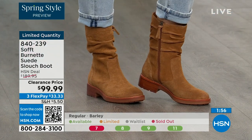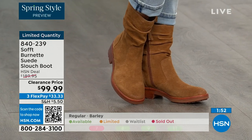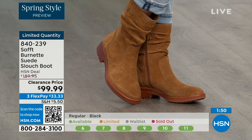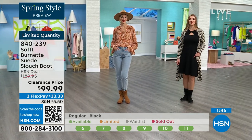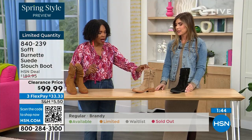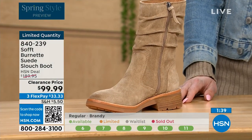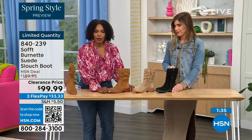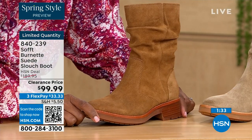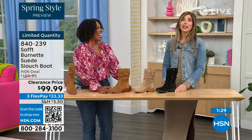I like how it still looks fitted and clean but has that slouchy look — the best of both worlds. Quick update: if you want the barley, the lightest option, there are 30 left. If you want the brandy, there are 40 left. And if you want the black, there are 50 left. So you better get on it.